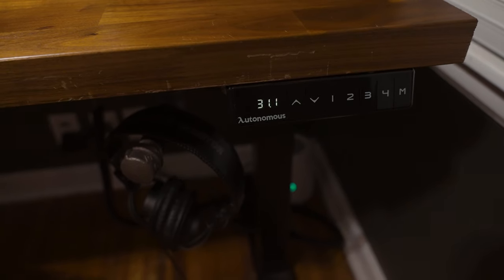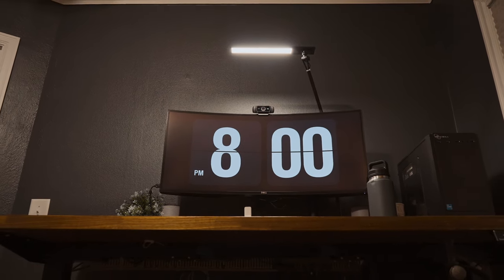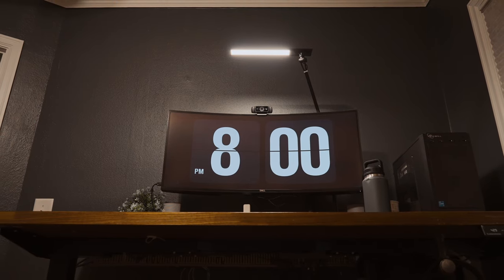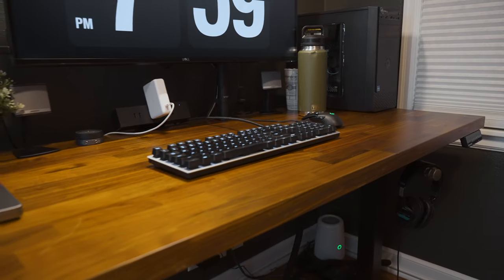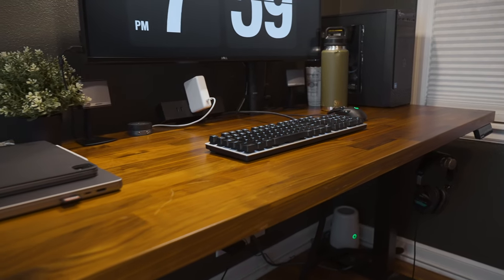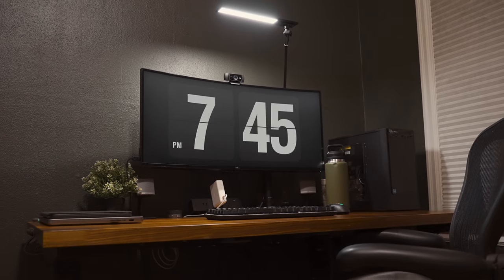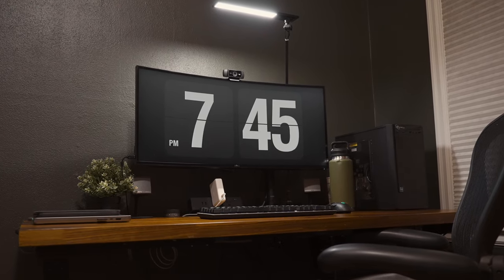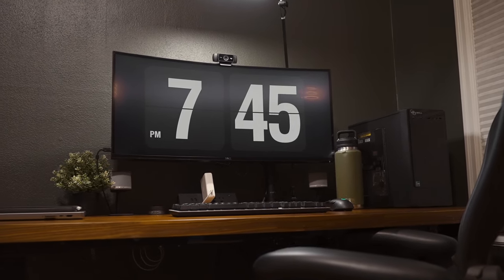Starting with my desk, this is an autonomous standing legs kit. I bought it a couple years ago and it has been fantastic. It still works great and I haven't had any problems whatsoever. On top of the desk is a Carl B countertop. It used to be full length at 74 inches but I've cut it down a little bit so that it fits in this space better since this wall is smaller than my previous office.